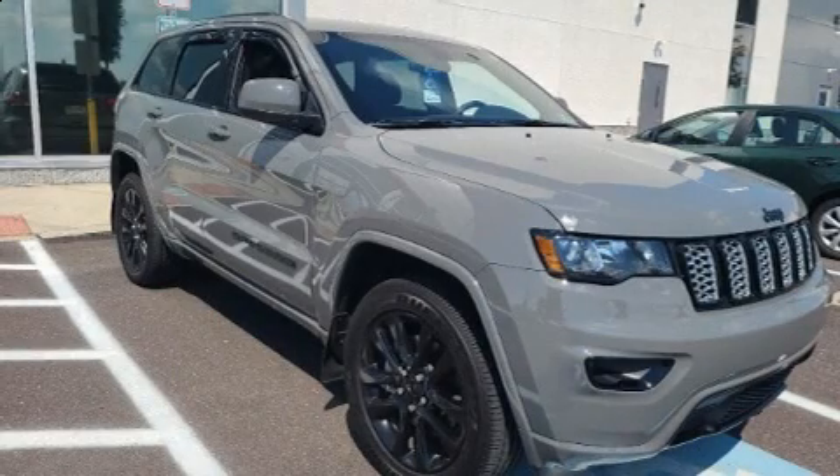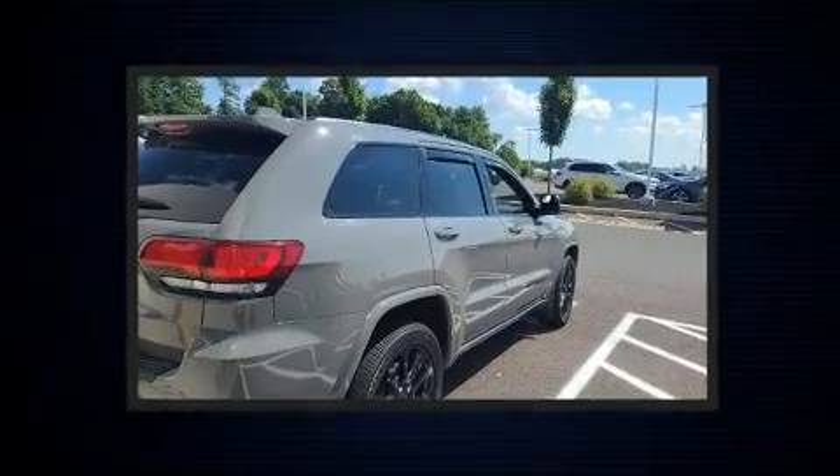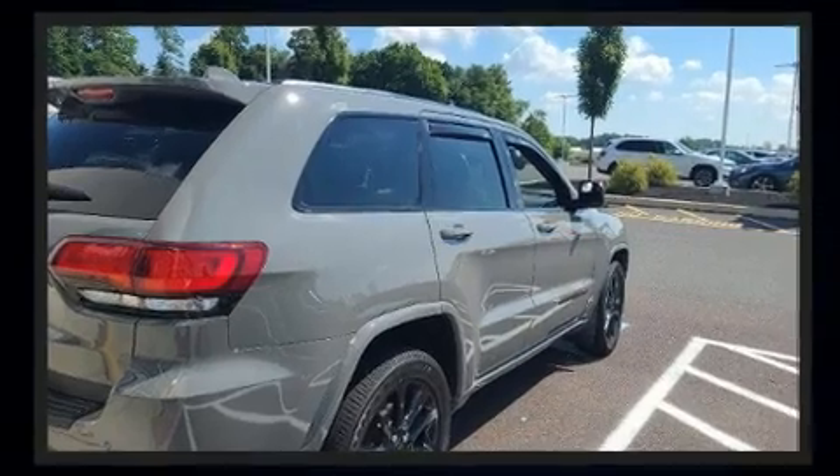The 2021 Jeep Grand Cherokee, with fewer than 3,000 miles on the odometer. This four-door sport utility vehicle prioritizes comfort, safety, and convenience.